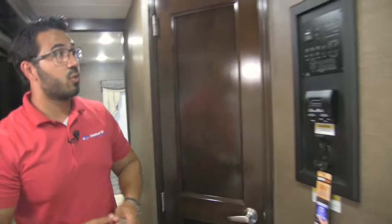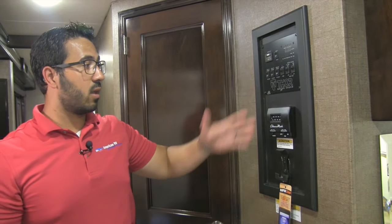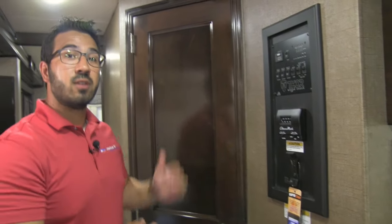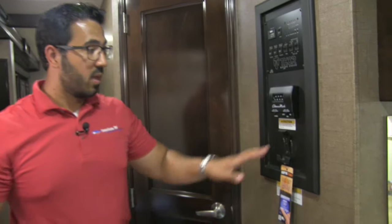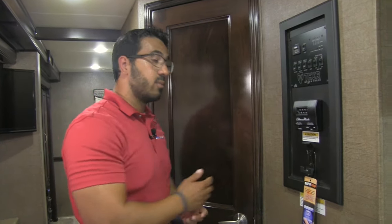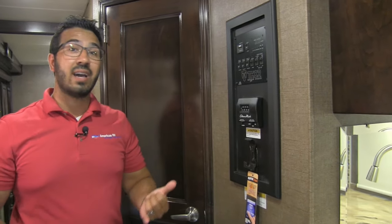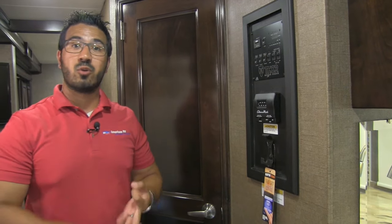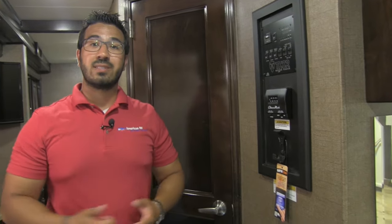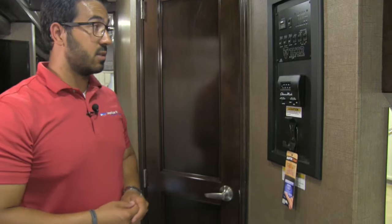The main control panel has your generator start, tank monitoring, slide controls, water heater switch, and thermostat for the front AC — there's a second thermostat in the bedroom for the rear AC. This also houses the Rapid Camp system — a remote you can take outside — which lets you control the slides, generator, awning lights, and auto level all from one remote. That way you can stand outside and make sure the awning or slides aren't going to hit anything.